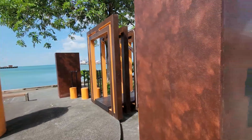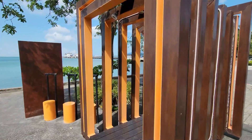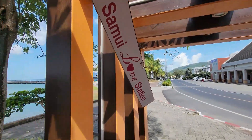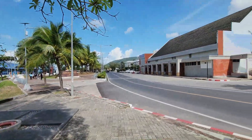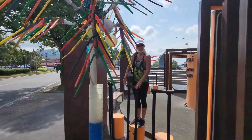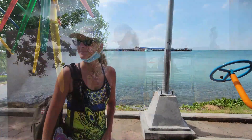It looks like Kim and I have just run across the Samui Love Station. Check it out — who would have thought there'd be a love station here? What are these steps for? Like, if you're short, what do you do — get up on here? You're Thai and you're really tiny and you get up on here to kiss the guy? I don't get it.